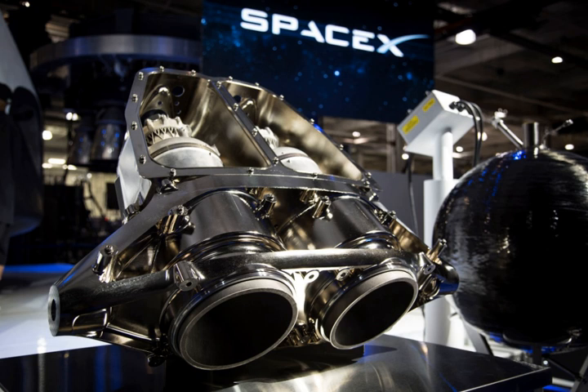SuperDracos are used on both the Dragon V-2 crew and cargo transporting space capsule, as well as on the Dragonfly suborbital test rocket — a prototype low-altitude reusable rocket for flight testing various aspects of propulsive landing technology. While the engine is capable of 73,000 newtons of thrust, during Dragonfly testing the engines are throttled to 68,170 newtons (15,325 lbf) to maintain vehicle stability.